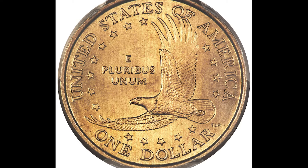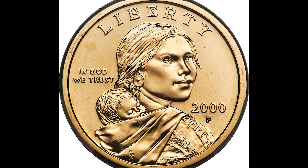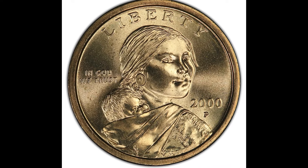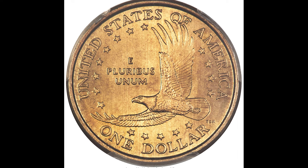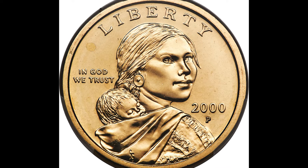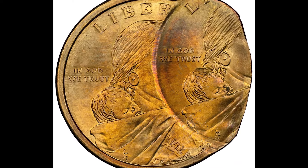Now hold on a minute — did you just say gold coins? These Sacagawea dollar coins are actually 77% copper, 12% zinc, 7% manganese, and 4% nickel. Don't get confused by scammers out there trying to tell you that this is a gold coin or that you have a very rare gold coin. The coins we go over in this video sold for a lot of money and they're not even gold, so you don't need a gold coin for it to be worth a lot of money.